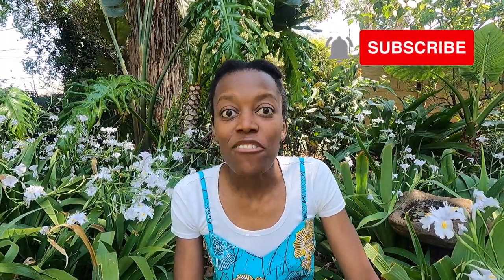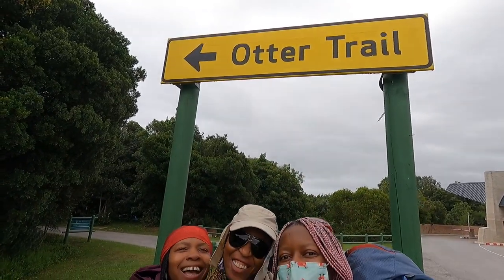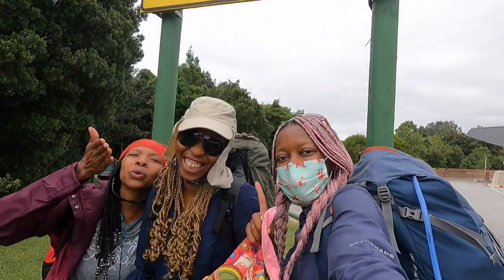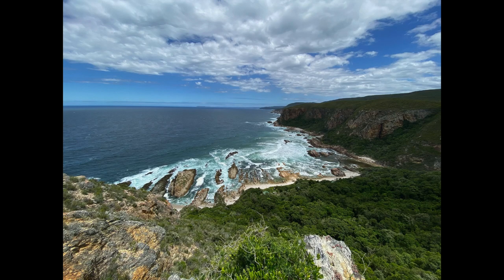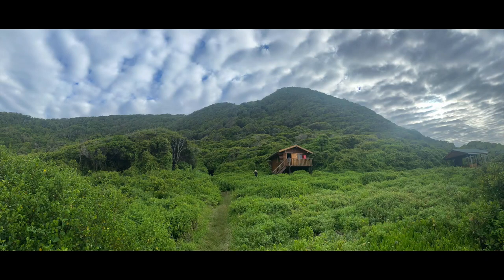After six years of being a hiker, I have finally, finally done the Otter Trail. Whenever I would tell people that I hike, the number one question they would ask is: have you done the Otter Trail? So now I finally don't have to get side-eyed for not having done the most iconic hike in the country. And honestly, I don't know why I was sleeping on it. The Otter Trail is amazing — it is perfection, it's paradise. If you want to go to paradise, do the Otter.